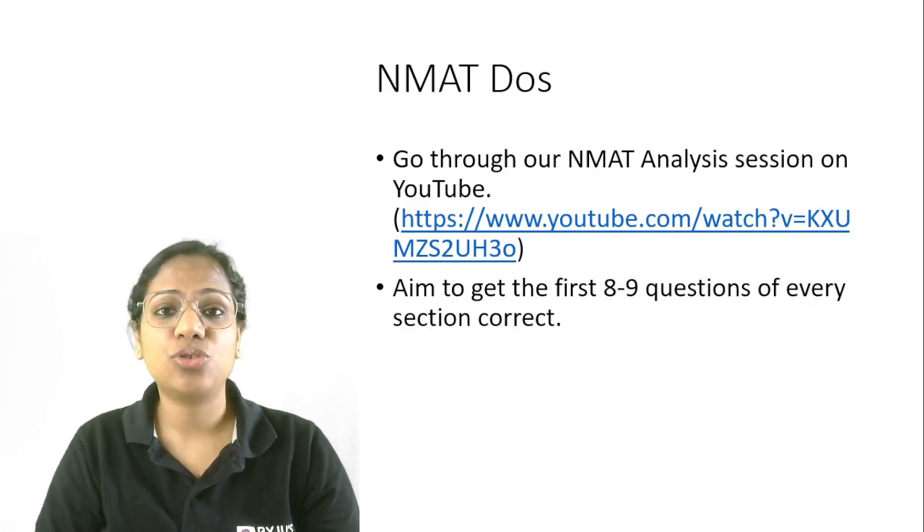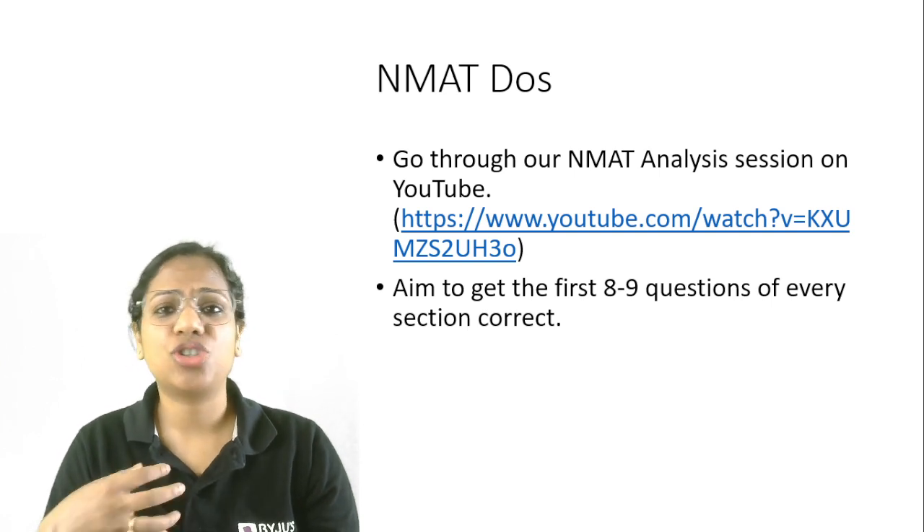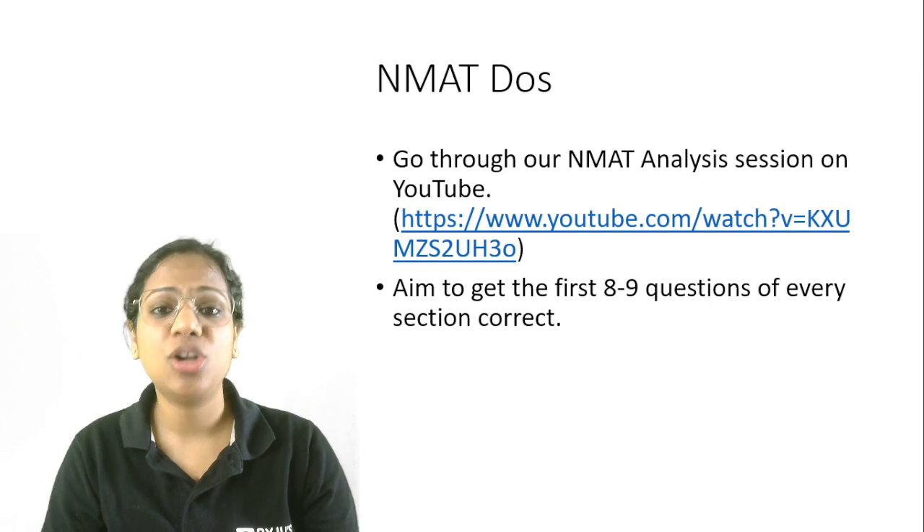Go through our NMAT analysis session on YouTube. We have covered pretty much everything there — what should be your order, what should your strategy look like, any issues that you might face in an adaptive exam. Do go through it.